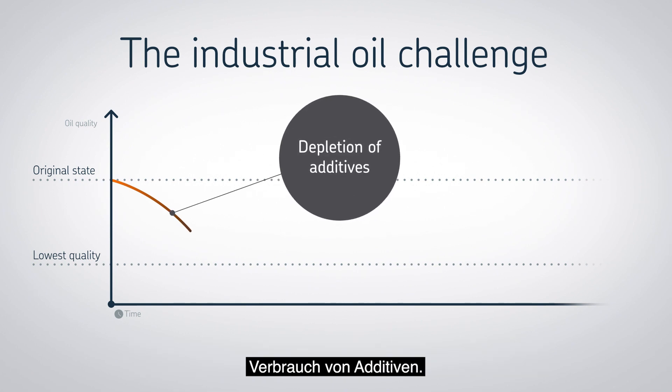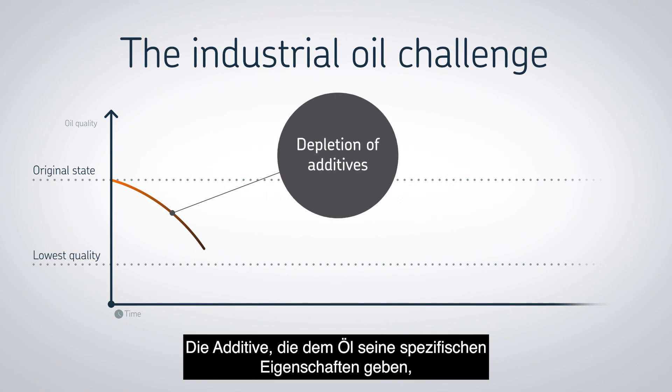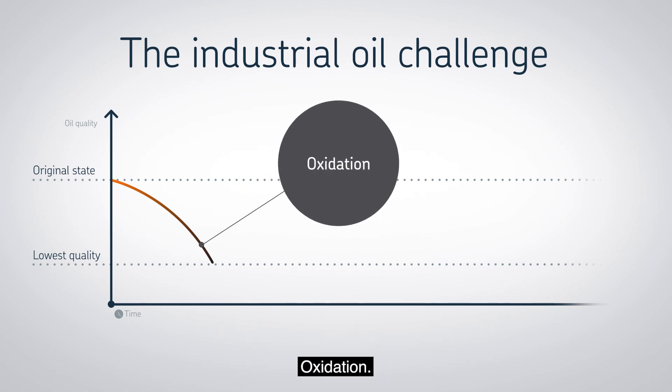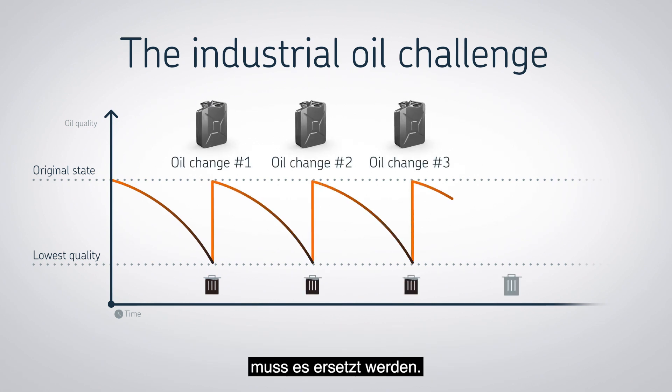Depletion of additives — the additives that give the oil specific properties and functionality are consumed by the application. Oxidation causes the oil to degrade and lose its properties, and when the oil is degraded to such an extent that the function is lost, it must be replaced with new.